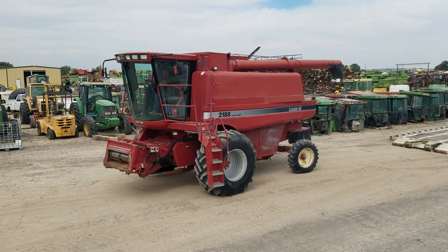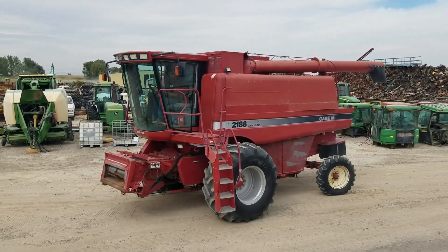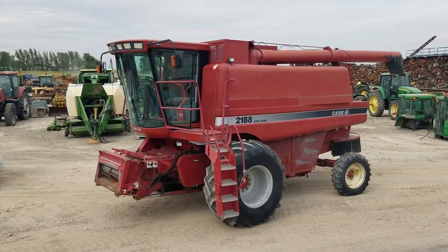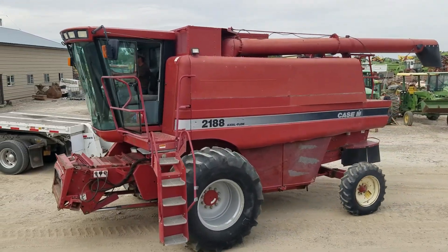Here at Nissa Tractor and Implement Company, Nissa, Oregon. Give us a call at 888-372-4020.